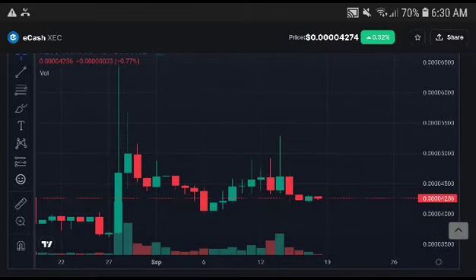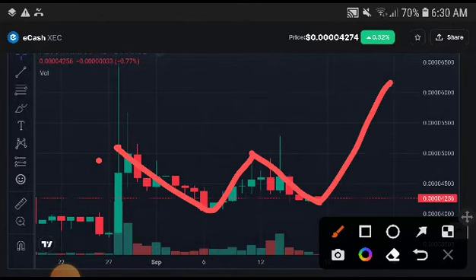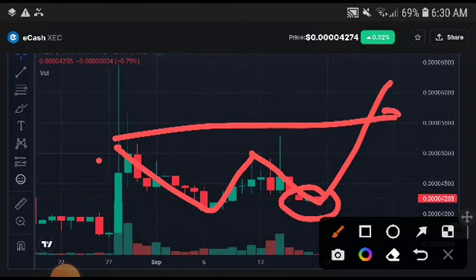You can see here they are making their position like a W pattern. This is confirmed. If they do not break the support line, then it is confirmed they will reach out to the price target.